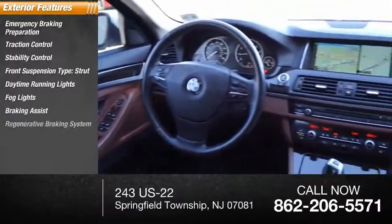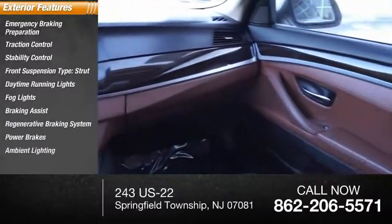Fog lights, braking assist, regenerative braking system, power brakes, and ambient lighting.